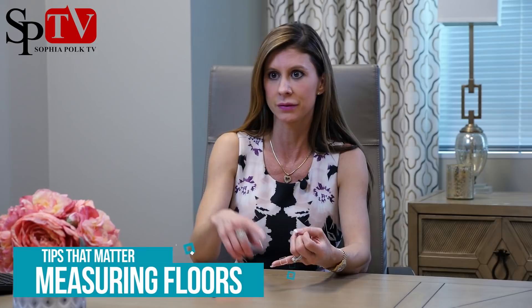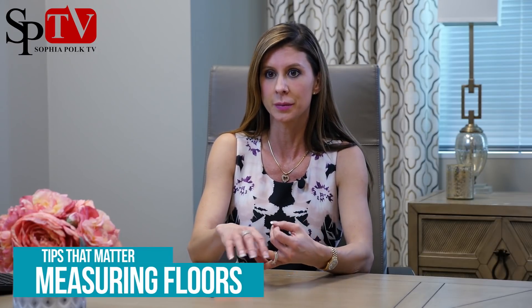I remember about a year and a half ago you had come out to help a seller I was working with because a buyer interested in their home had someone come out and measured their home, and the numbers were crazy with what they said the deflection was and how many piers were needed.